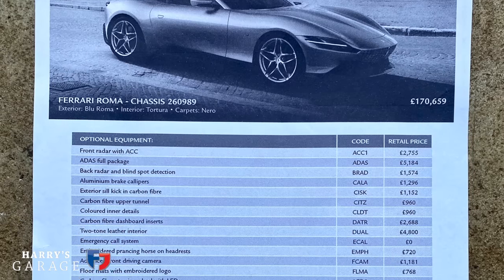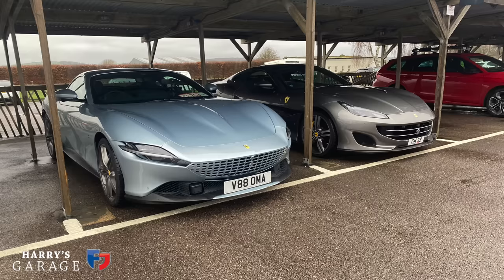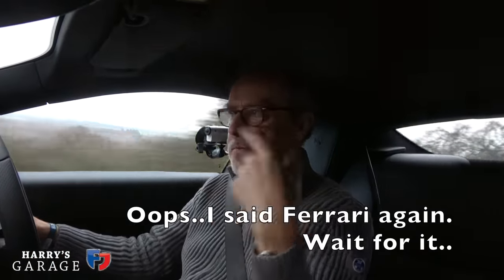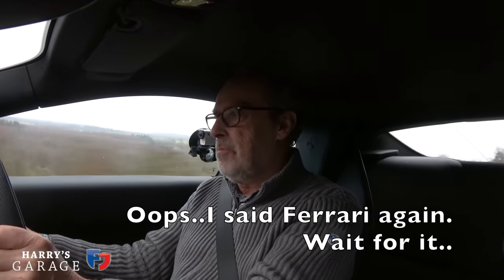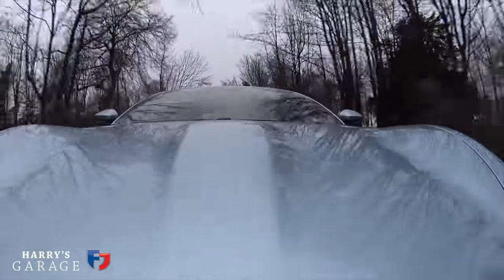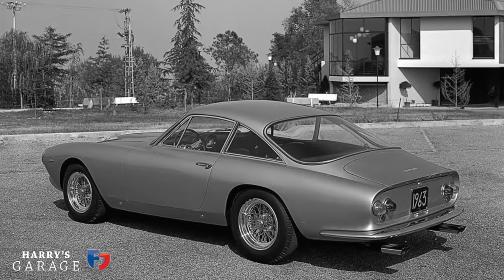It's priced quite well at £170,000 — they haven't over-egged the price. I cannot see how this sits in the range with the Portofino; the Portofino suddenly looks very old-fashioned next to this. Will they do a convertible version? That's up to Ferrari, but I could imagine a soft-top convertible being a very desirable car. I love the way Ferrari keep reinventing themselves. It's nothing like a Lusso — it hasn't got the sound of a V12 — but boy has it got the performance of one. There's the Ferrari Roma.